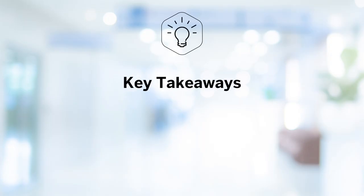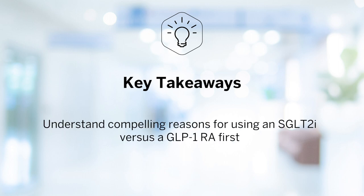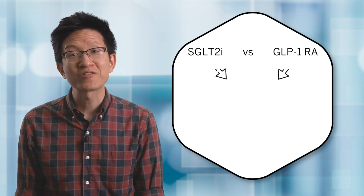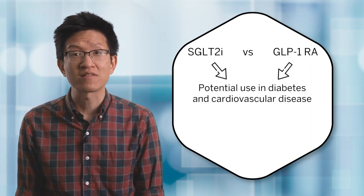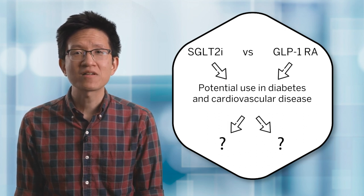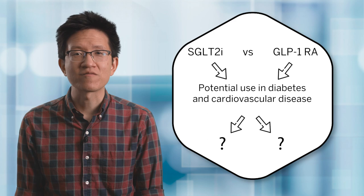Today's key takeaways: we'll understand the compelling reasons for choosing an SGLT2 inhibitor versus a GLP-1 receptor agonist. Now that we've looked at the major outcomes trials in cardiovascular disease and kidney outcomes, let's turn to a practical question. If both SGLT2 inhibitors and GLP-1 receptor agonists have potential use in diabetes and cardiovascular disease, when might we choose one over the other?